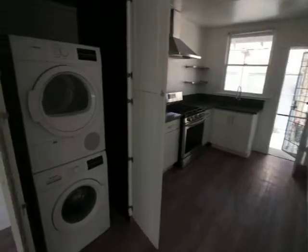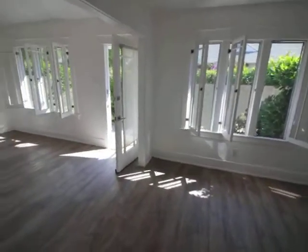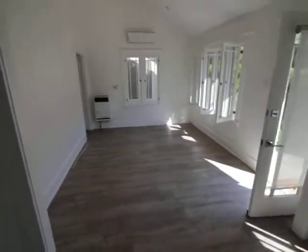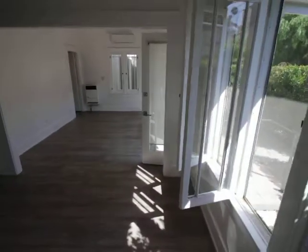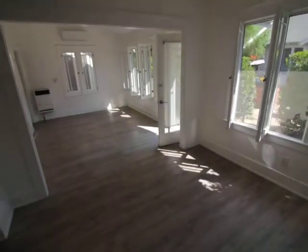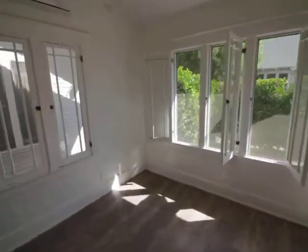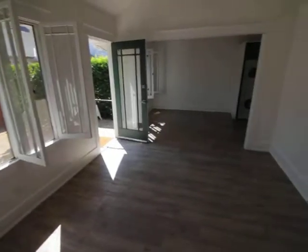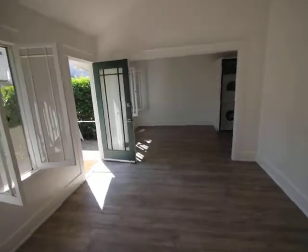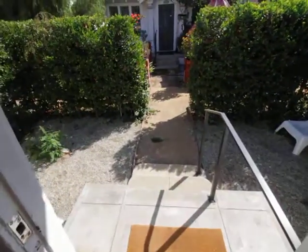Hardwood floors, sloped ceilings, hot lights. I'm going to give you guys some different angles so you can see. Really good light coming in — it's about 10:30 in the morning right now. Air conditioning, it's all remote controlled. Really cozy.